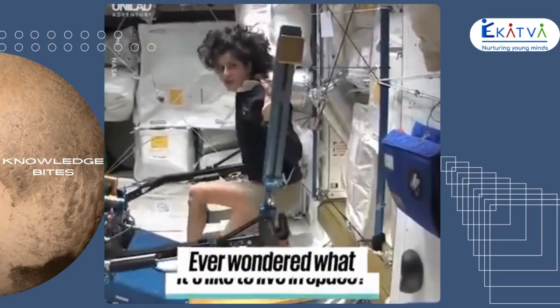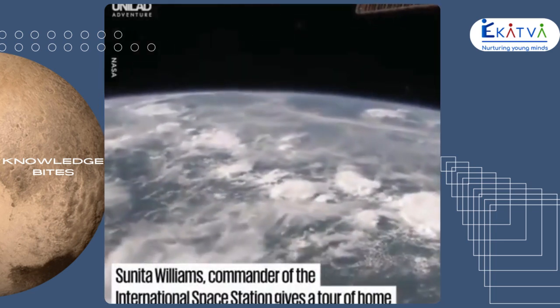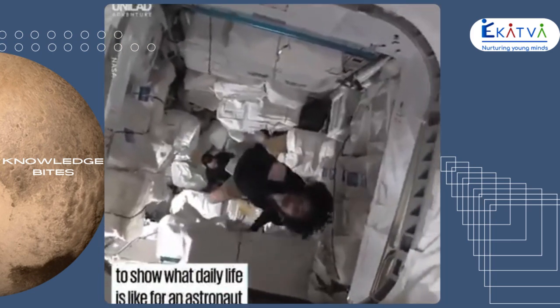One of the cool things you could do — you can do things that you can't do at home. Right now we are right over Africa. It's a little bit cloudy, as you can tell. So we're right over the continent of Africa. Like Superman! Woo!